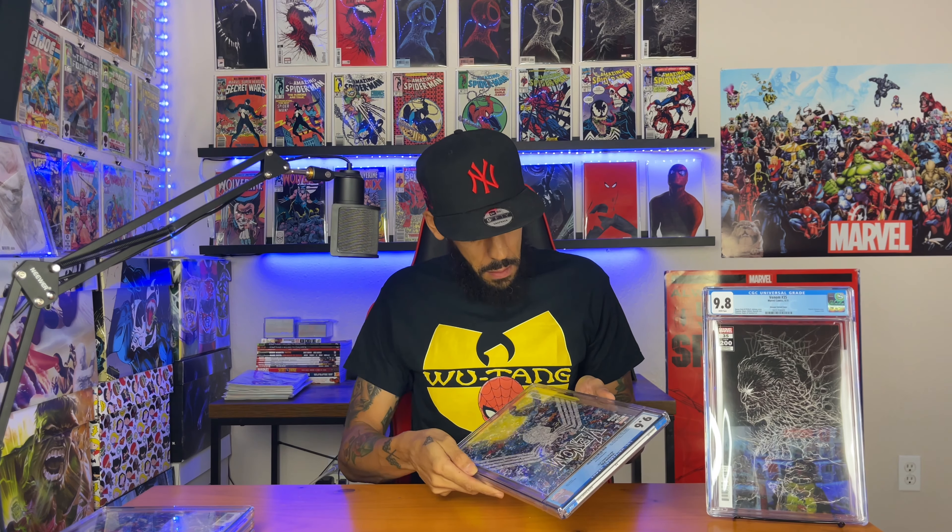Next one: Venom #35, another Garson variant — 9.6. Then Venom #35, the Stegman variant — oh, this was nice. 9.8! Hell yeah. And another Garson variant of Venom #35 — 9.8! Hell yeah.